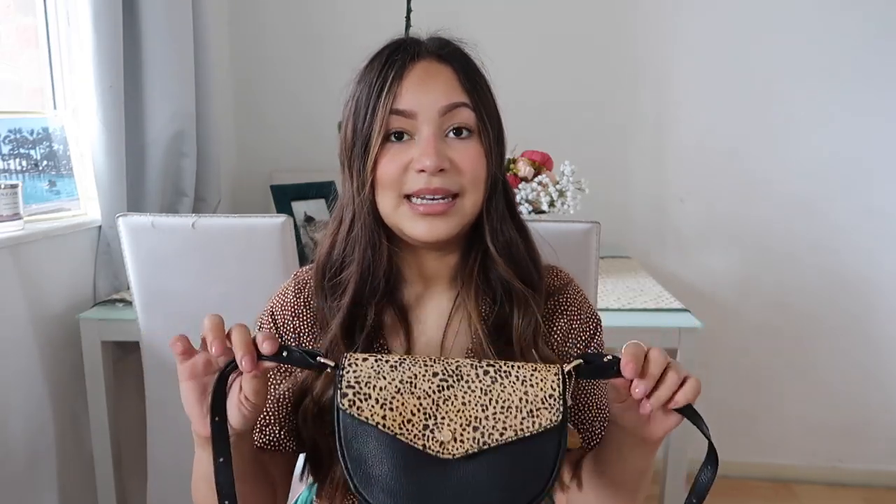Next I got something that's actually not very me. I like the bum bag trend and I think it's cute, but I don't think I'm cool enough to pull it off. However, I found this really sweet bag from Accessorize — it's real leather, leopard print, with a suede-like feeling. It's got little belt hoop things so you can wear it as a small handbag or a bum bag. I think it's really trendy but a nice alternative to an actual bum bag.